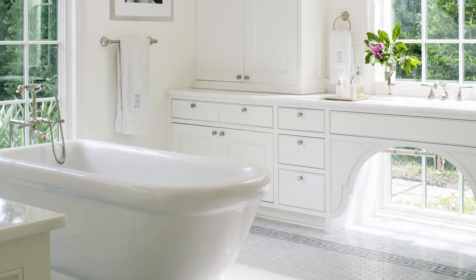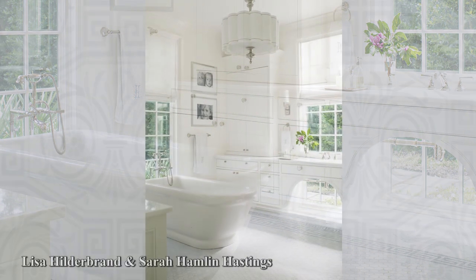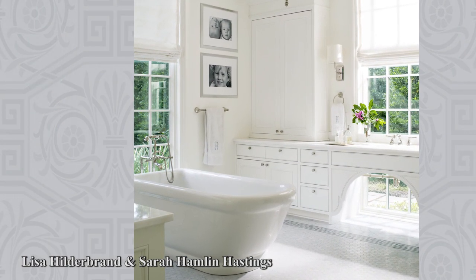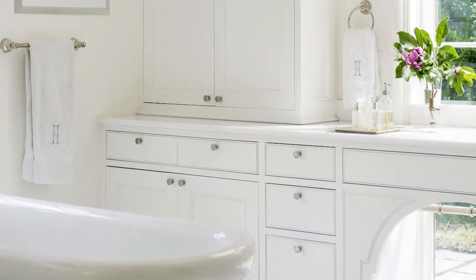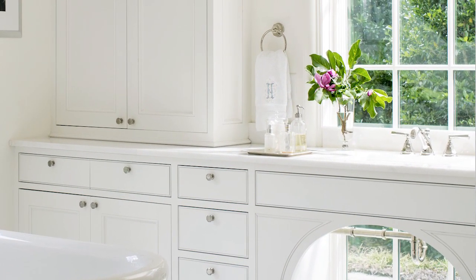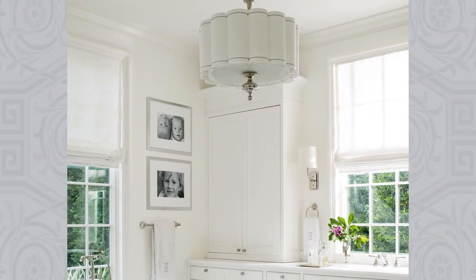Truly a study in the delight of a white palette, this bathroom designed by Lisa Hildebrand and Sarah Hamlin Hastings is pretty and pristine. Rhino marble countertops grace custom cabinets painted Benjamin Moore's Mountain Peak White. A white fluted pendant dazzles overhead, while Carrara marble delights underfoot.